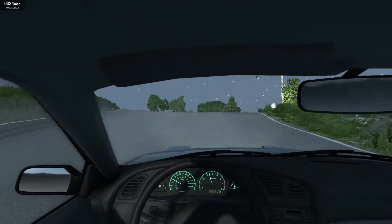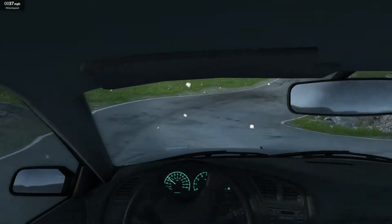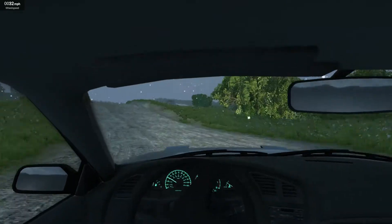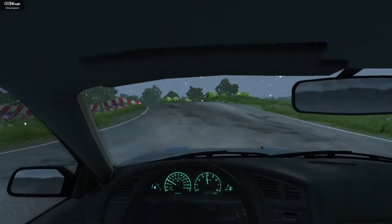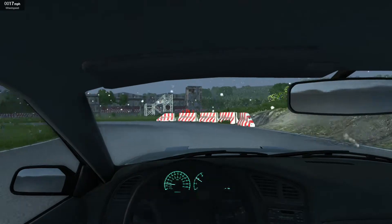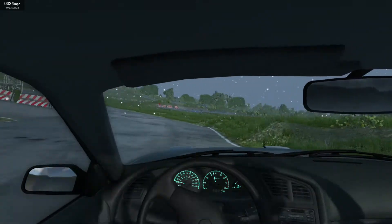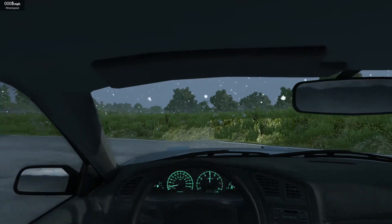Little wannabe attempt at a drift there. In third, as we come into the Widowmaker from the top. Drop it back in second. Get her back in first, and away we go. What a very exciting first lap so far. Clutch kicked it a little bit — with a limited slip, this thing would actually be pretty badass.